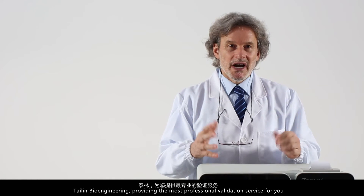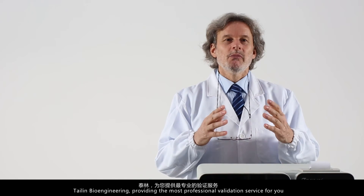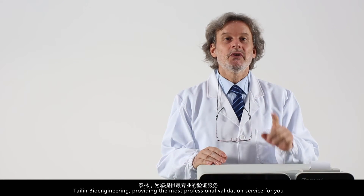Tiling bioengineering — providing the most professional validation service for you.